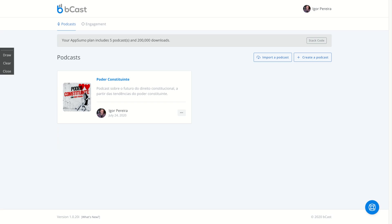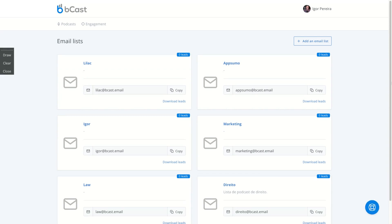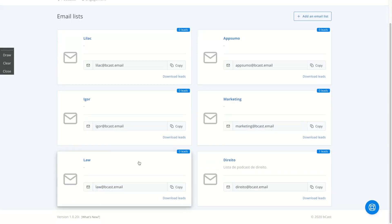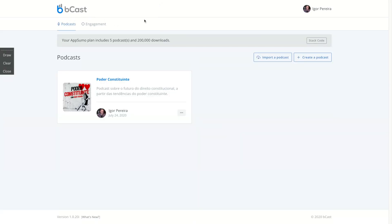Let's test the tool. If you want to be on my mailing list, just send an email to lilac@bcast.email and I'll be here on my Bcast account. If you liked this review, please click the button to help me keep doing these reviews for you. Thank you so much. Bye-bye.